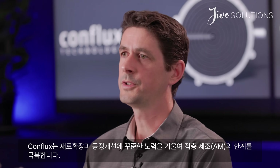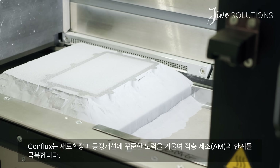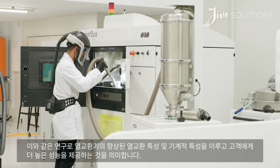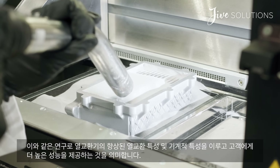Conflux is able to push the boundaries of additive manufacturing technology through things like materials investigation, where we're constantly improving the materials we're using to provide increased thermal and mechanical properties for heat exchangers, which in the end means higher performance for our customers.